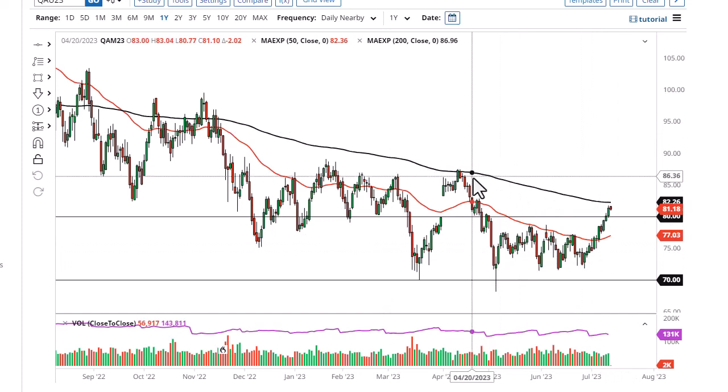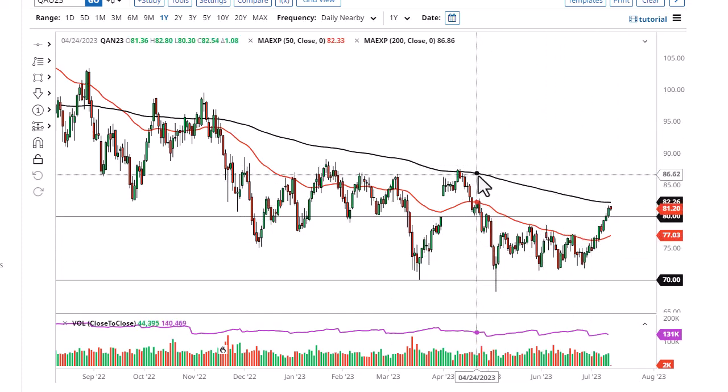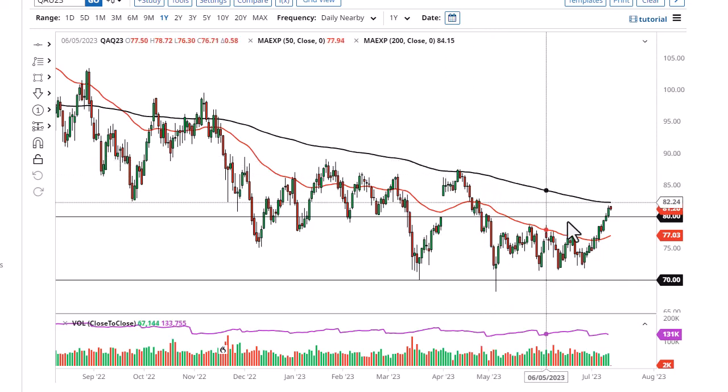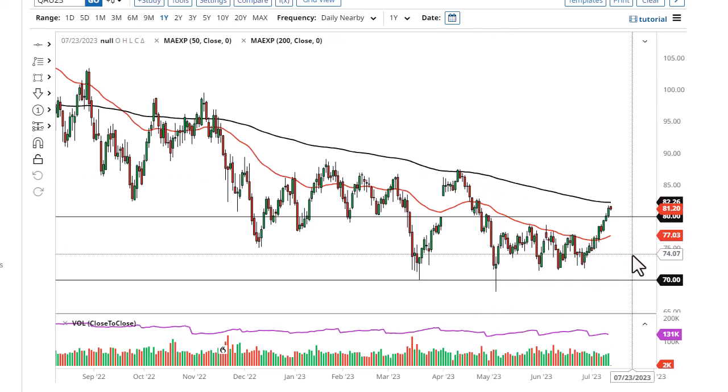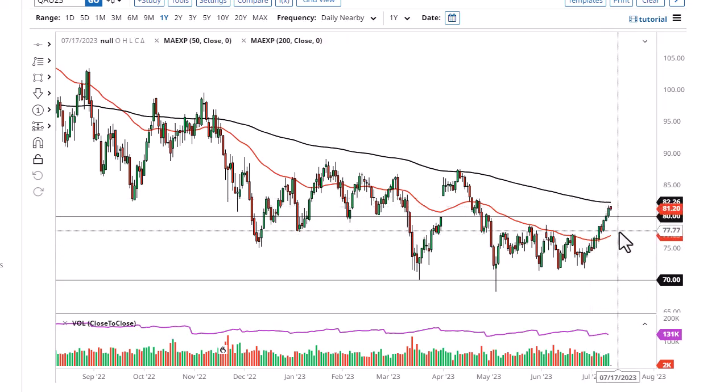Brent is in the same situation — the measured move of the previous rectangle suggests somewhere right around $87 to $87.50. The market has been squeezing between the 50 and the 200-day EMA, and that typically does send more volatility into the market.